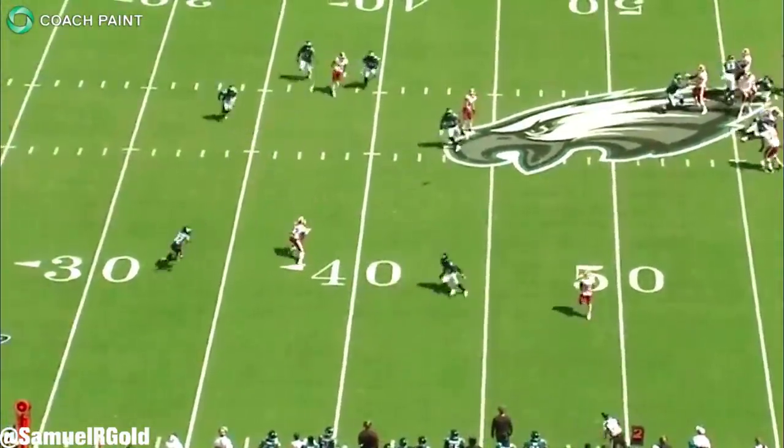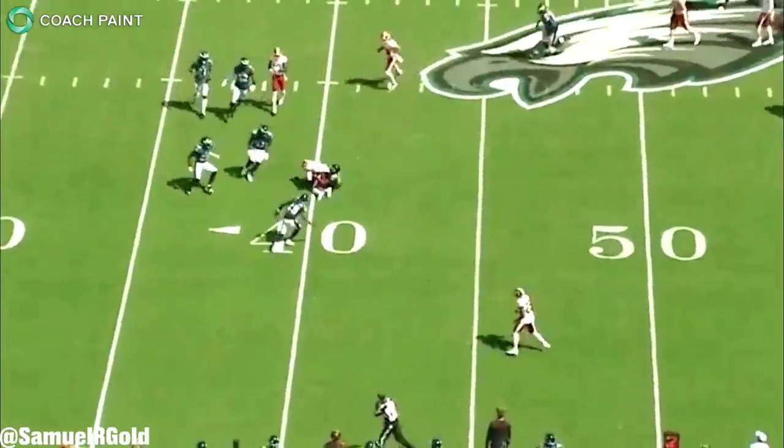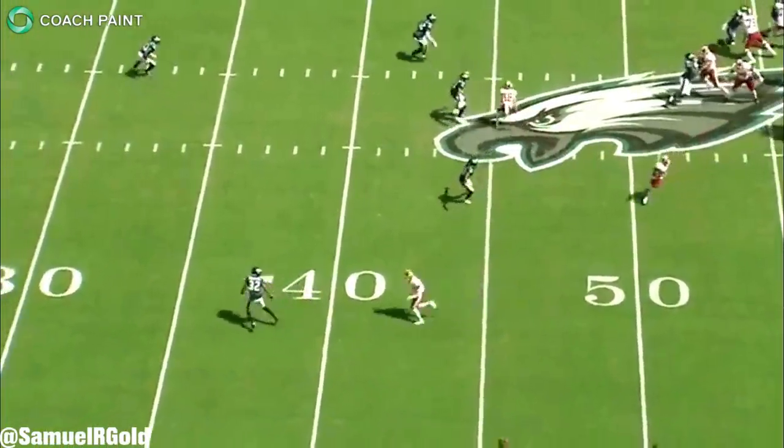Something that really stands out on this one is how he used variable speed in order to create separation. That's a savvy move, and it preys on the fact that accelerating after five yards is a hallmark indicator that he's going to run a go route. Douglas expected that, and that's why he flipped his hips so quickly to run down the field.